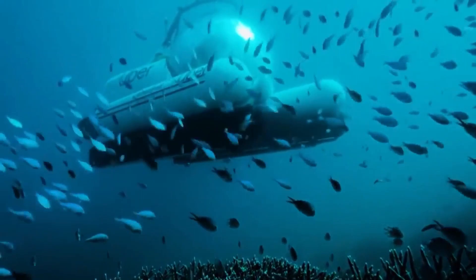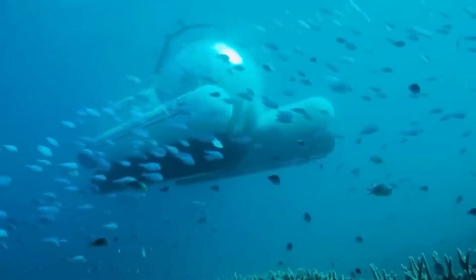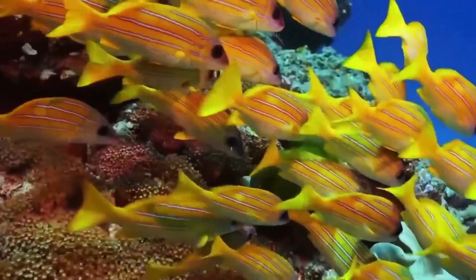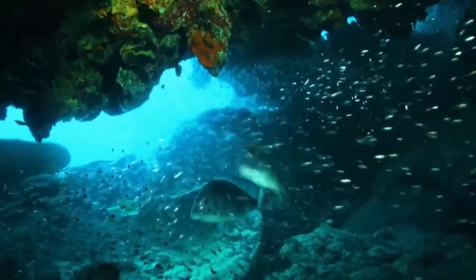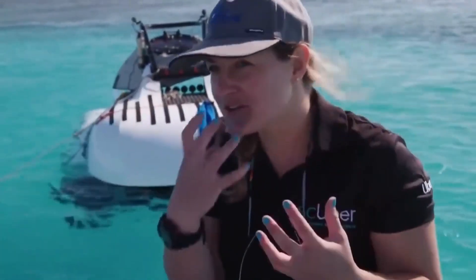It should be noted that tourists from the USA, Canada, Australia, New Zealand, as well as England and France can win a Scuba trip. However, the number of trips is very limited. The developers want to see how popular the service will be. If it is successful, it will become a permanent project, allowing a large number of people to see the Great Barrier Reef with their own eyes.